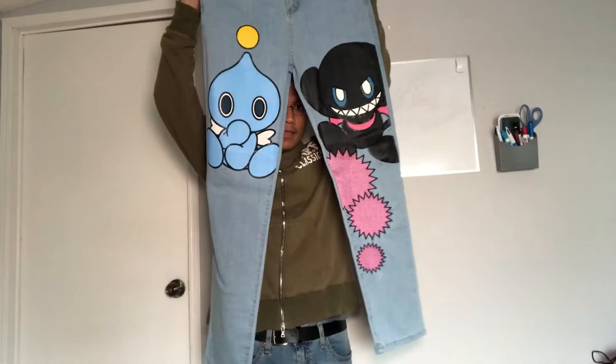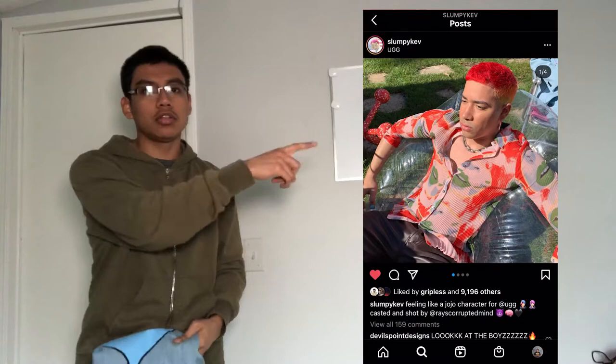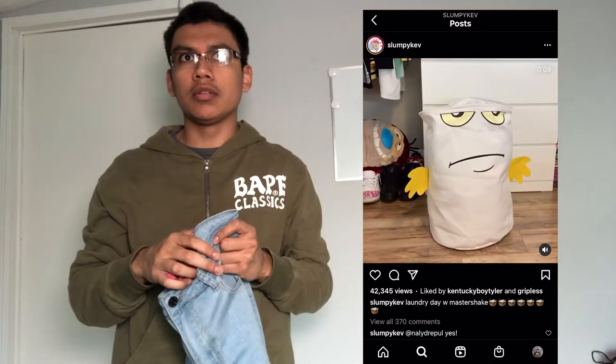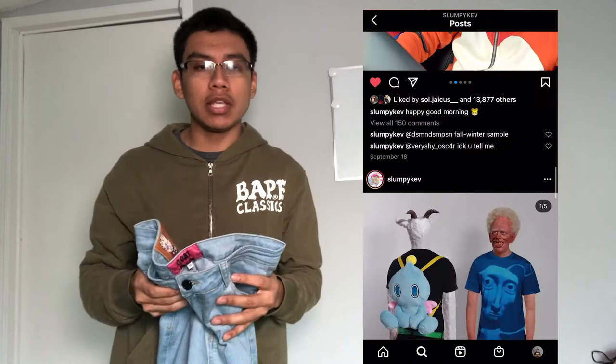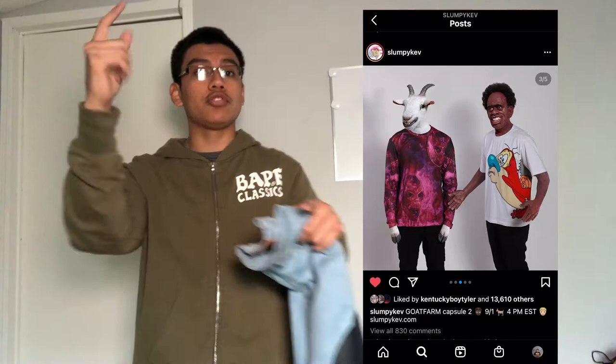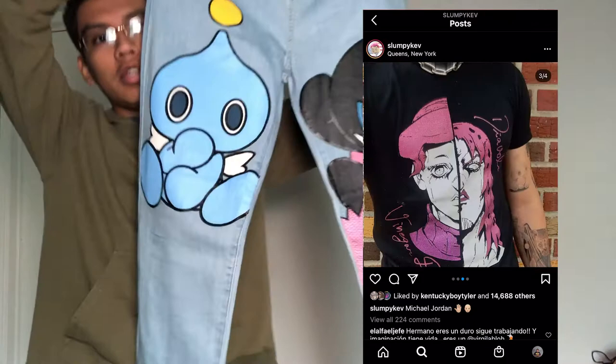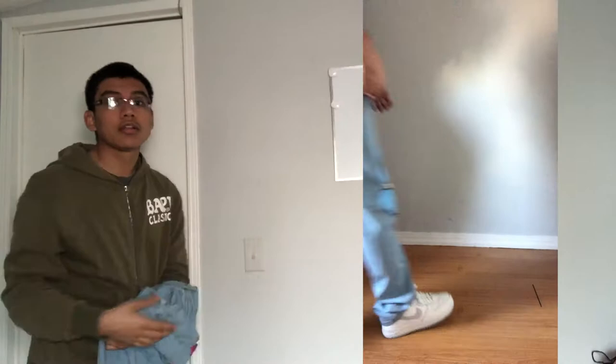Second pair of pants — your boy got the Slumpy Kev jeans. I'll put their Instagram right there. He's based in New York. Some people know him because he hangs around with Ray's Corrupt and Emerald Potato, both of whom work with Travis Scott, which is pretty cool. These are the Pokemon jeans — I'll show some b-roll of me wearing them.